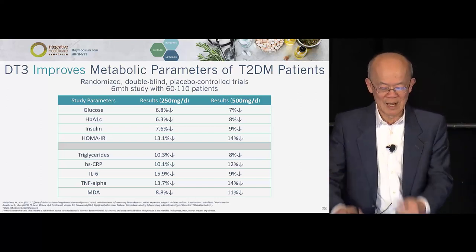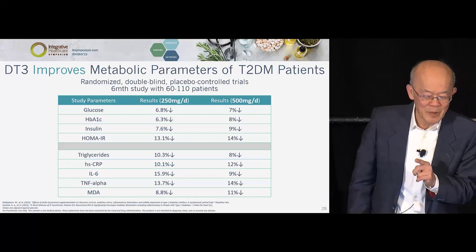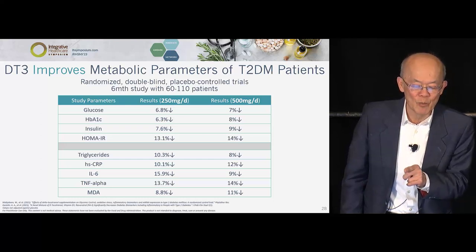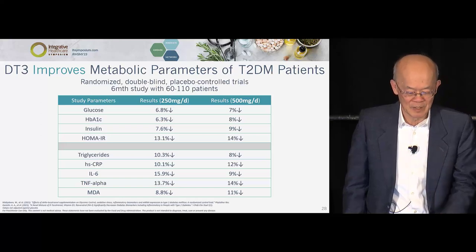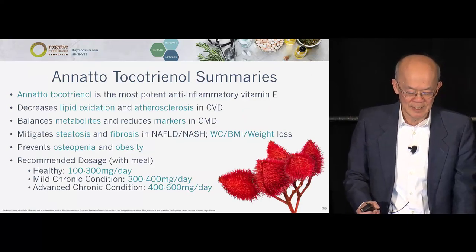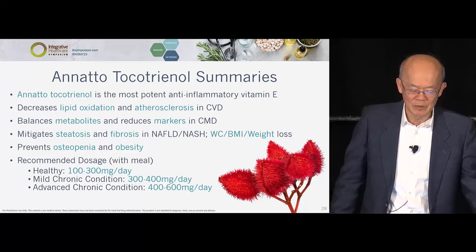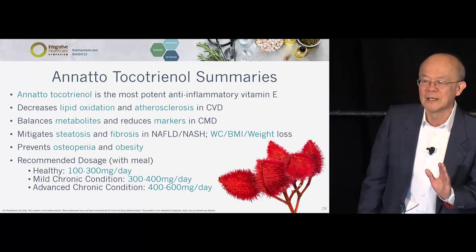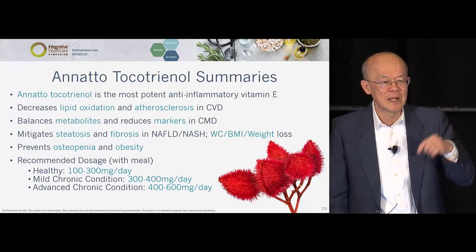This is the type 2 diabetes study. We used 250 and 500 mg. Notice at 500 mg — when patients are already frank diabetic, it adds some benefit but not so much more than 250. A summary of all studies shows: for a healthy individual, 100 to 300 mg provides oxidative protection for the fat in your body. Mild chronic conditions need 300 to 400 mg, advanced chronic conditions 400 to 600 mg, and only in our cancer patients do we use 900 mg. The highest single dose is 300 mg — then you divide after that.